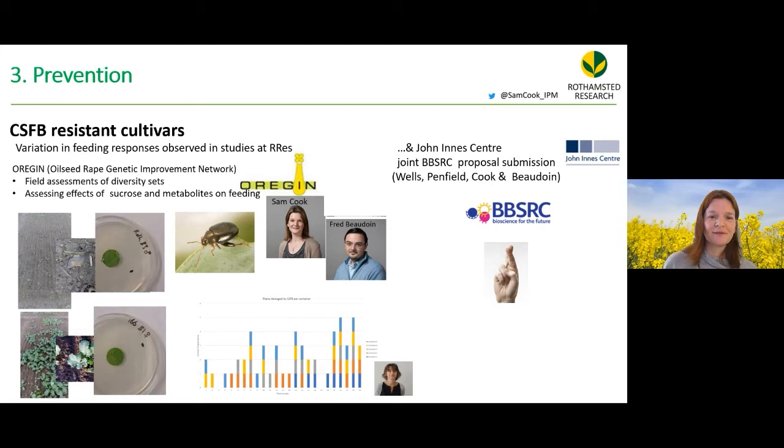The best way to prevent cabbage stem flea beetle problems is through pest-resistant cultivars, but currently there are no pest-resistant oilseed rape cultivars commercially available — there are cultivars resistant to diseases and lodging, but nothing for pests.